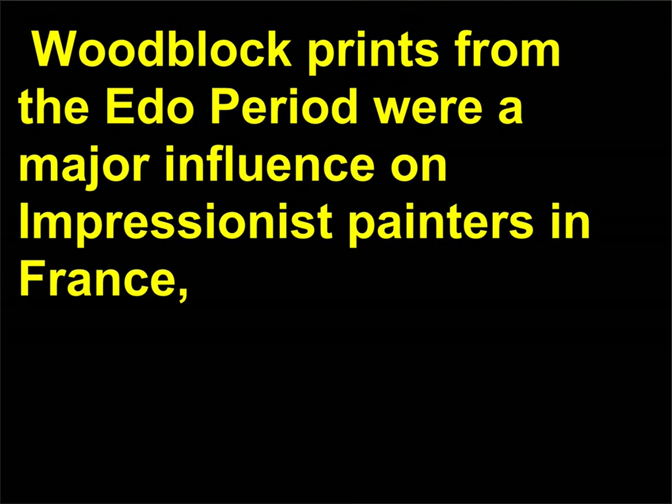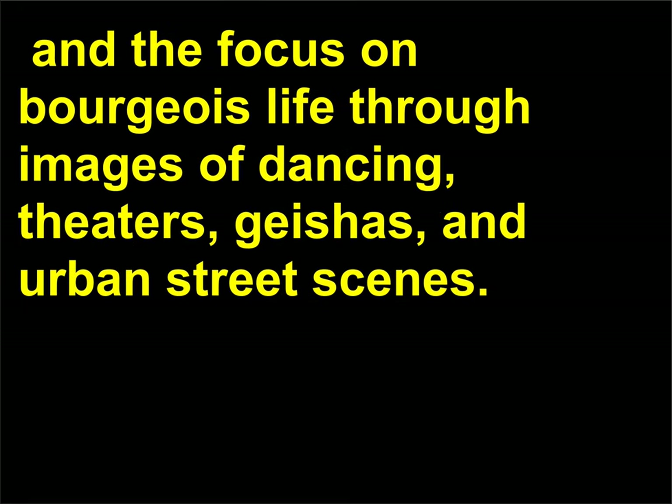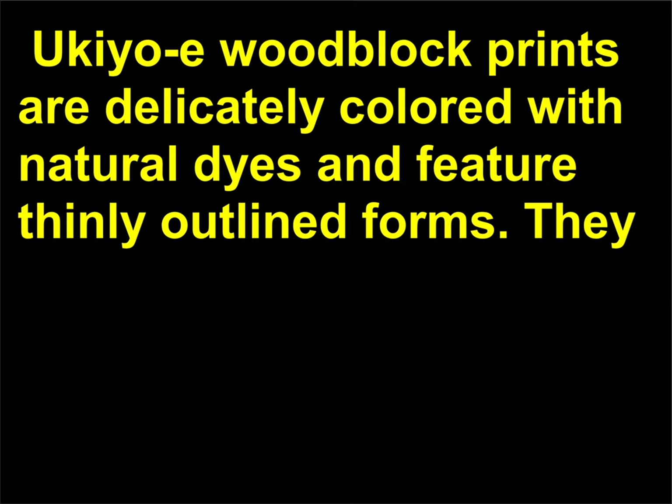Woodblock prints from the Edo period were a major influence on Impressionist painters in France, and were notable for their use of color, the importance of landscape, and the focus on bourgeois life through images of dancing, theaters, geishas, and urban street scenes. Ukiyo-e woodblock prints are delicately colored with natural dyes and feature thinly outlined forms.